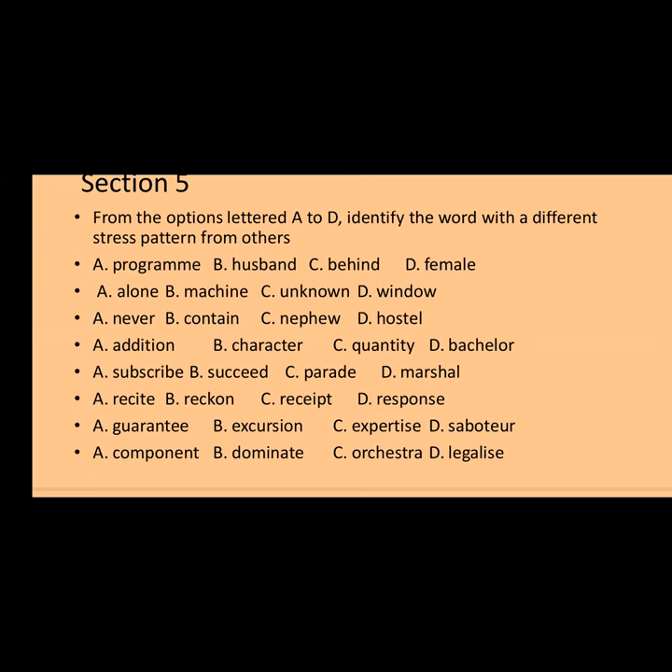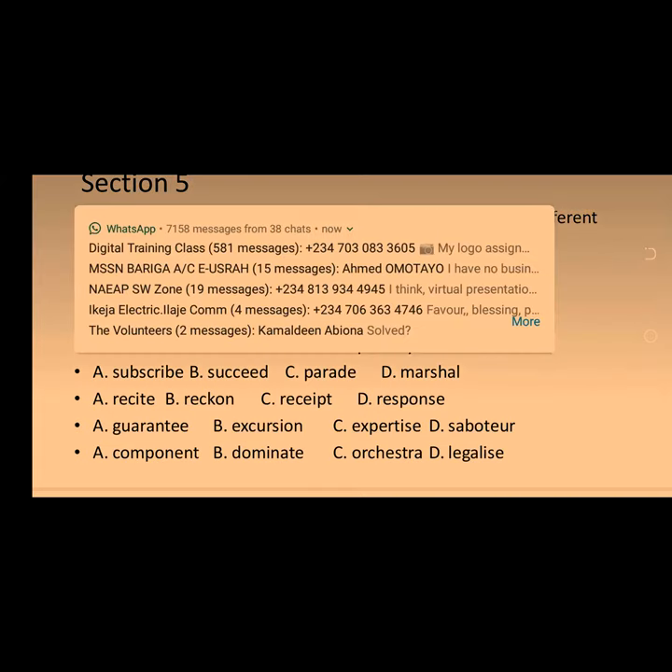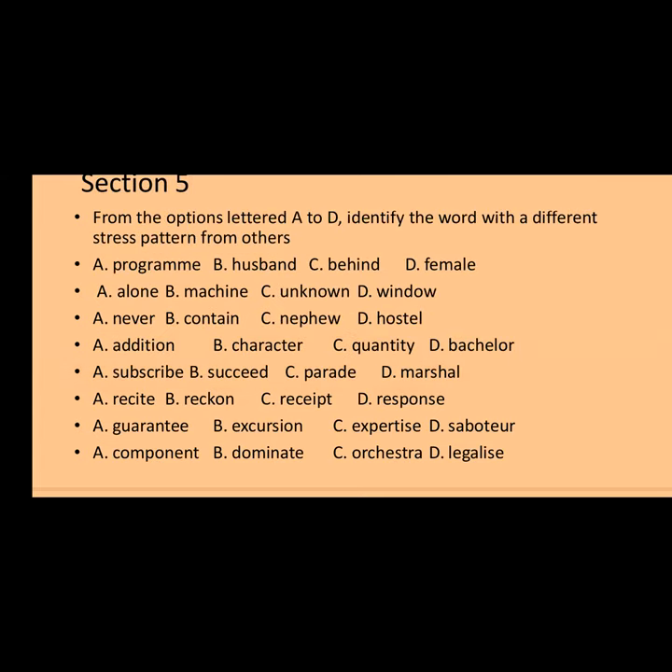Number four: addition, character, quantity, bachelor. Options B, C, and D — bachelor, quantity, character — have their stress on the first syllable. Note: it's 'character,' not 'character.' Option A — 'addition' — has stress on the second syllable. Words ending in -tion/-shun carry stress on the syllable before the -shun, like compulsion, intonation. So option A — 'addition' — is the one with a different stress marker.